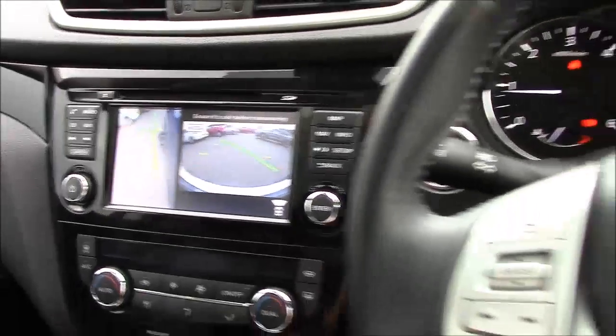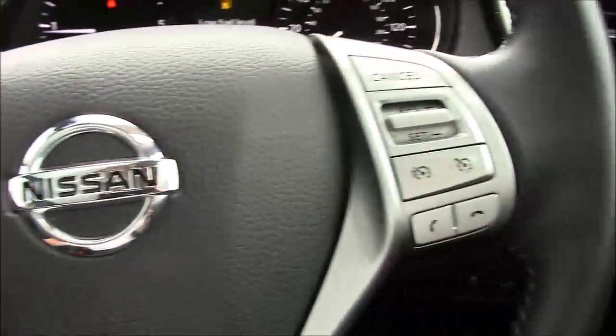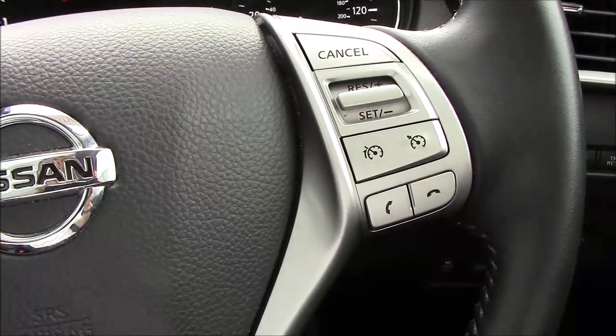We also get satellite navigation. On the steering wheel we have all the controls for your audio on the left, and on the right we have cruise control, climate control, and telephone functionality.